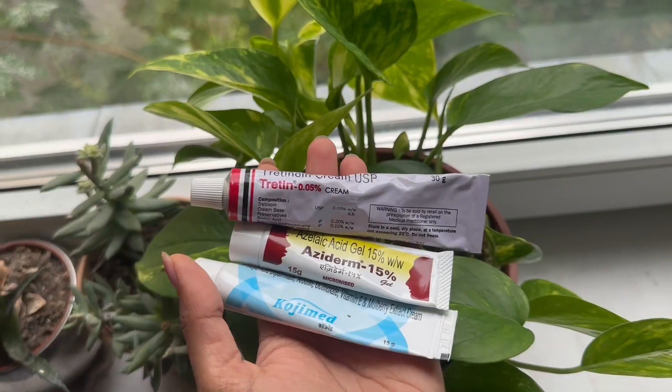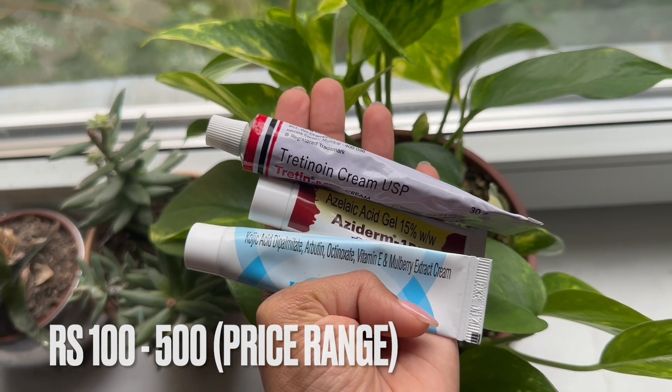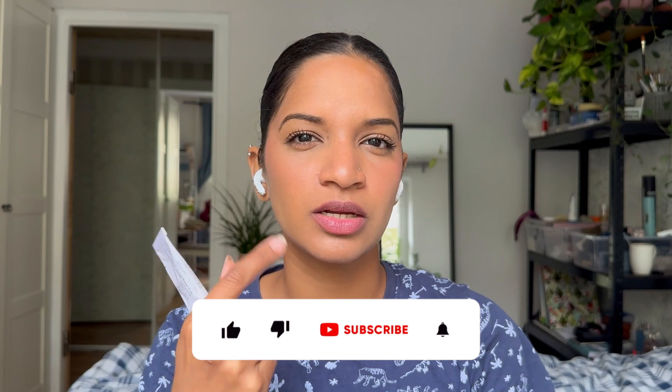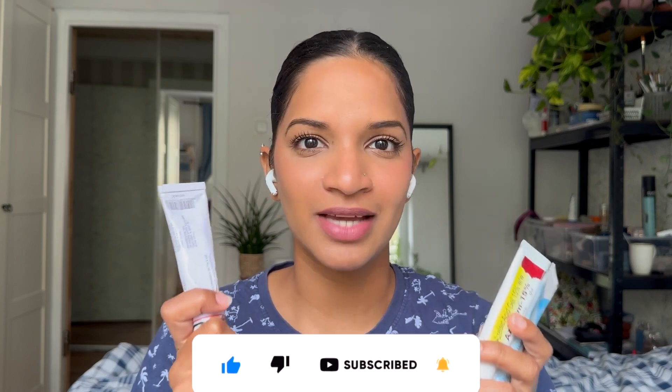Hey everyone, welcome to my channel. Today I'm going to be talking about Indian pharmacy products that actually improve your skin. I have three products that I got from an Indian pharmacy, ranging from 100 to 500 rupees. I was really impressed by all three — they reduced my hyperpigmentation marks and dark patches, and they're good for all skin types.